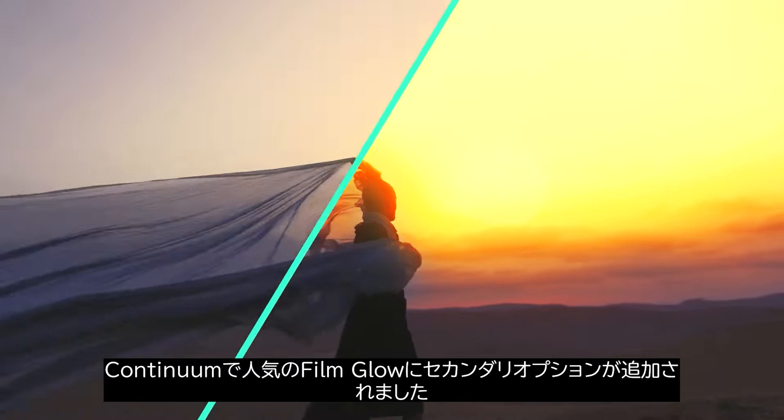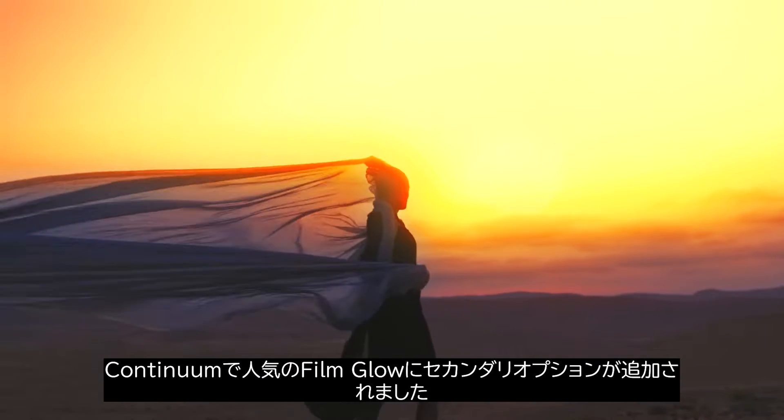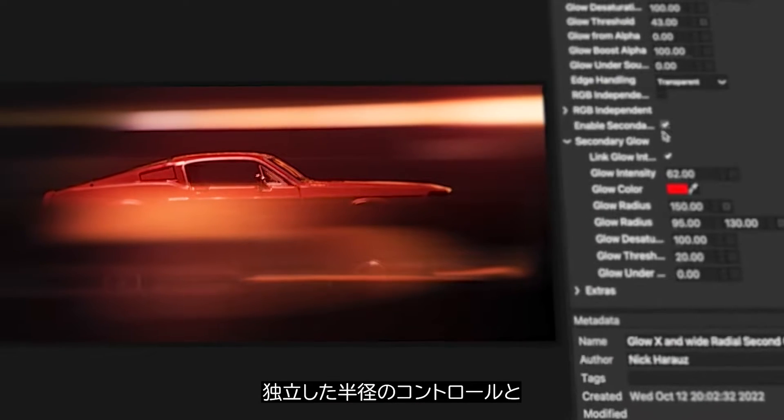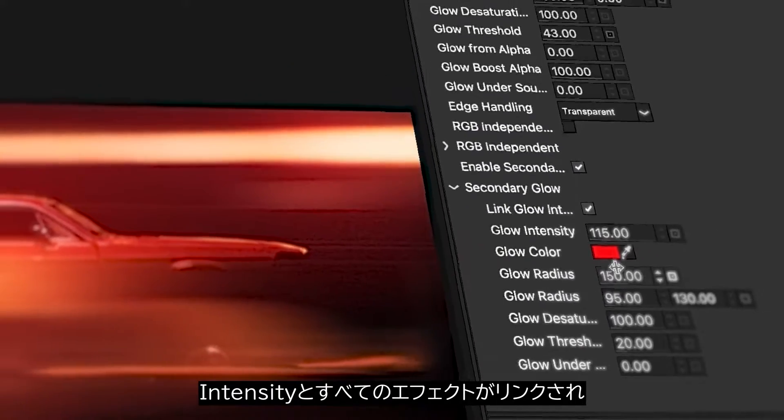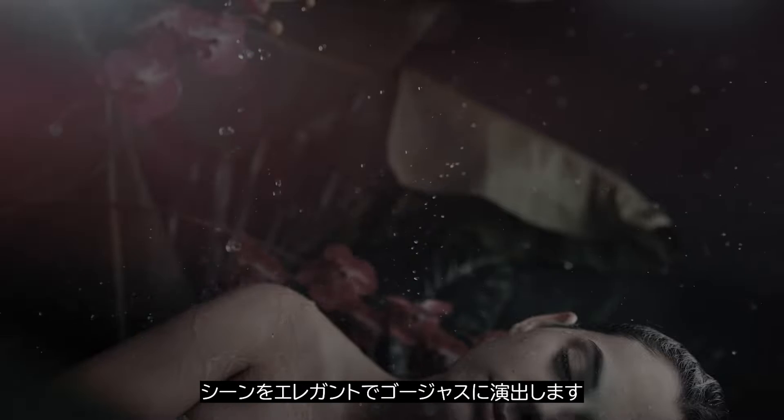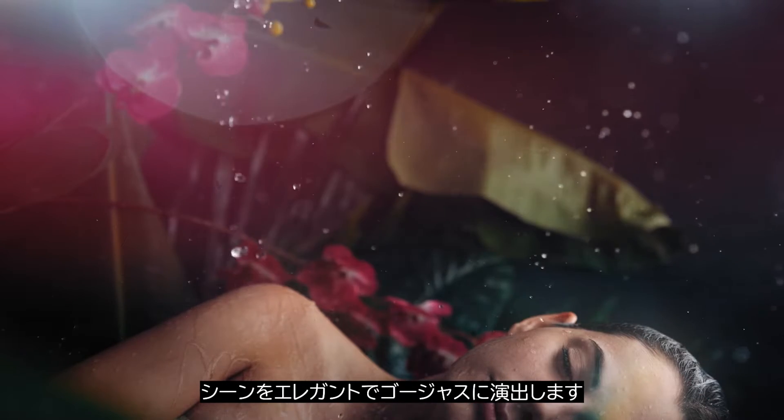Speaking of glows, our popular Film Glow now includes twice the fun with a secondary option optimized with independent radius controls and a nifty checkbox to link intensities of the overall effect for elegant, handcrafted, gorgeous looks.